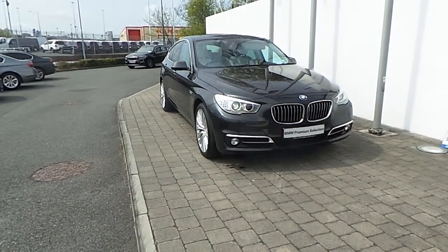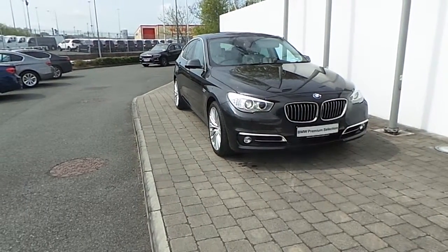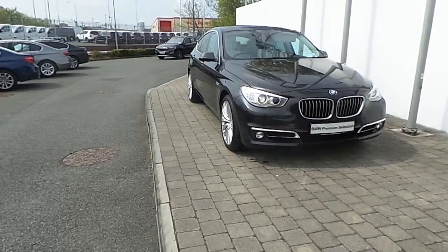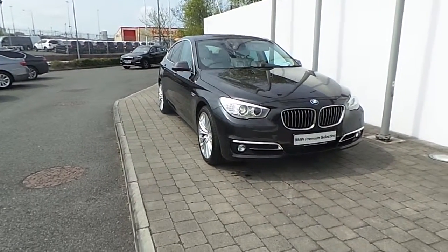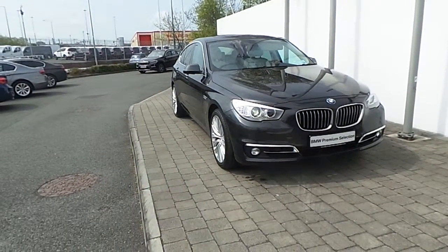Welcome to Frank Keane BMW in Naas Road, Dublin. Thank you for taking the time to look at this video clip on the 161 registered BMW 520D Luxury GT. This BMW 5 Series is part of the BMW Premium Selection and offers you benefits like a minimum 24-month unlimited mileage warranty and Euro-wide Assist.